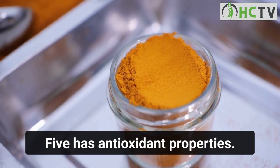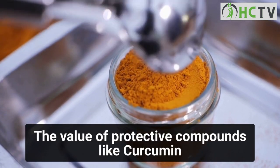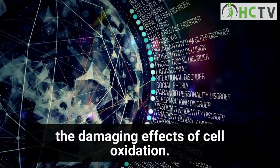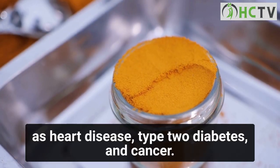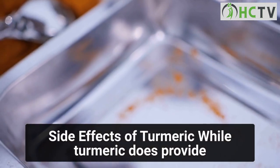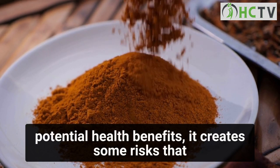Benefit five: turmeric has antioxidant properties. The value of protective compounds like curcumin is that they help the body combat the damaging effects of cell oxidation. Over time, this process may lead to chronic inflammation and, as a result, age-related conditions such as heart disease, type 2 diabetes, and cancer.